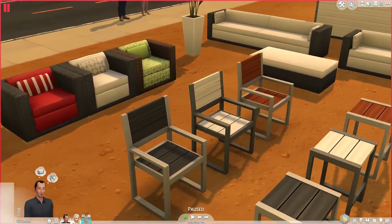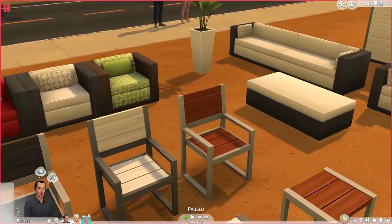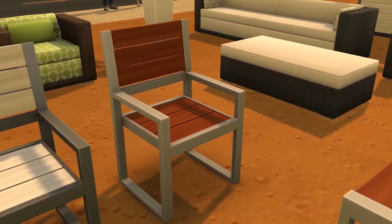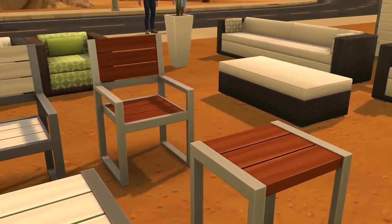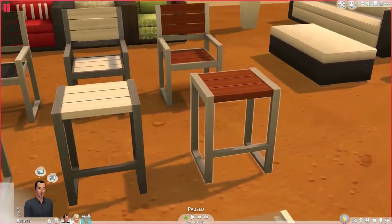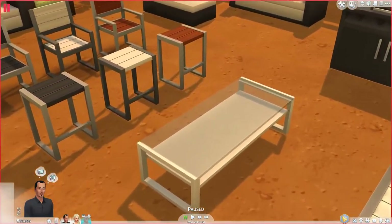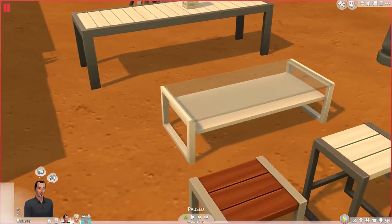There are more chairs over here — these patio chairs are really nice, nice and modern. This color in particular reminds me of the Ultra Lounge set from The Sims 3 store, specifically the outdoor portion. I hope I'm not the only one who thinks that — it's not a complaint because I love the Ultra Lounge theme. The tables also share the same color schemes as these chairs.